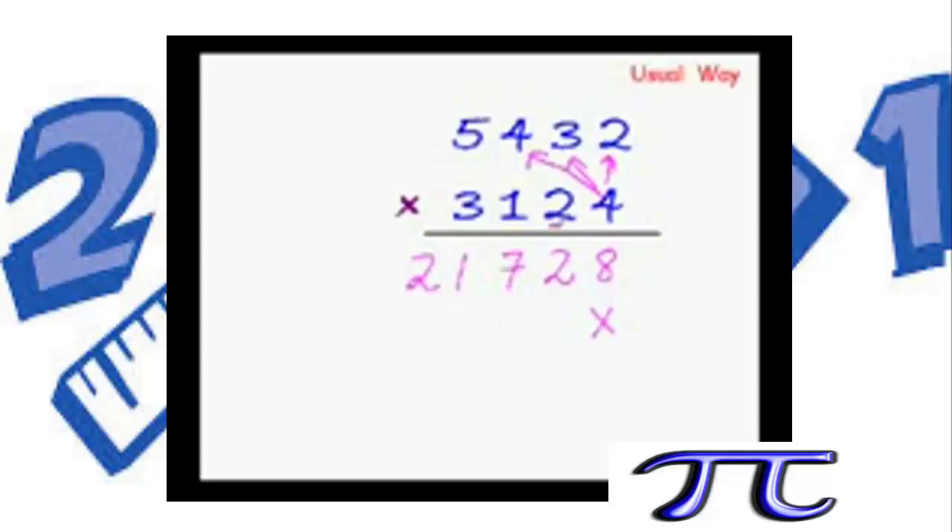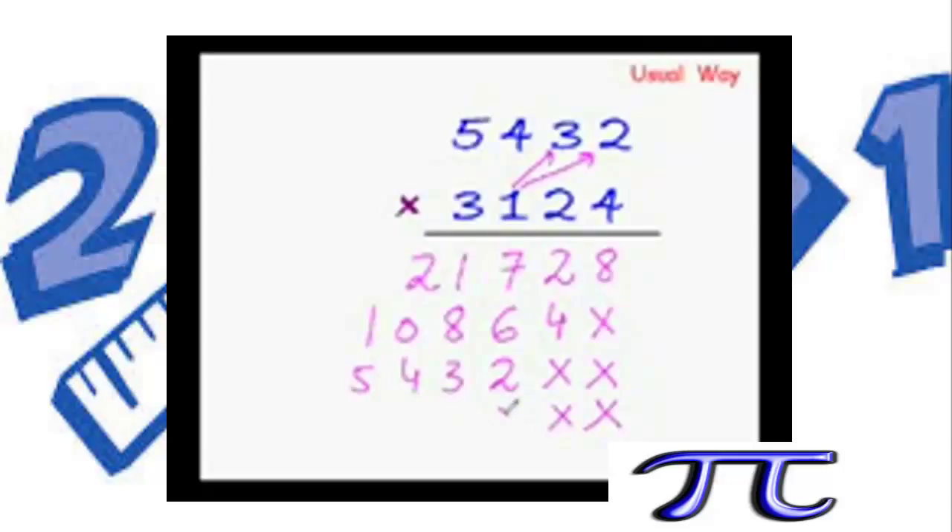Start multiplying with this 2: 2×2 is 4, 2×3 is 6, 2×4 is 8, and 2×5 is 10. Leave 2 blank spaces and multiply with the next digit: 1×2 is 2, 1×3 is 3, 1×4 is 4, and 1×5 is 5. Leave 3 blank spaces and multiply with 3: 3×2 is 6, 3×3 is 9, 3×4 is 12 — 1 carried forward, 3×5 is 15 and 15+1 is 16.